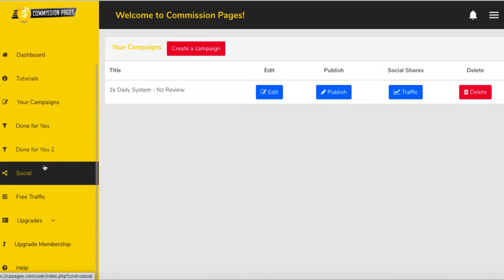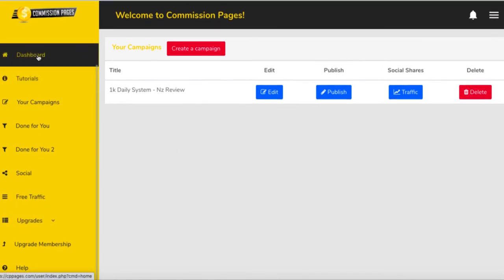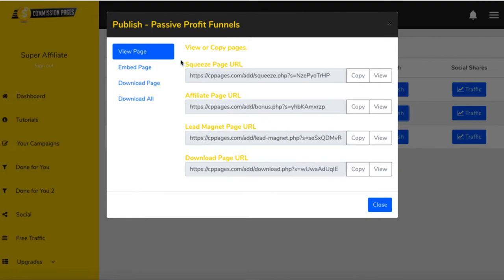Here are the sections inside: done-for-you pages, another done-for-you section for products, social connections to connect your social media accounts, the free traffic section, and all the upgrades. If I go into the done-for-you section, here are the actual Commission Pages — it's a four-page system. They have some done-for-you products here that you can go ahead and promote. The first page is the squeeze page, which looks like this.